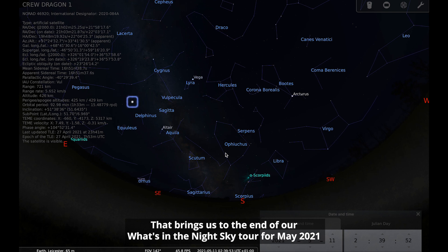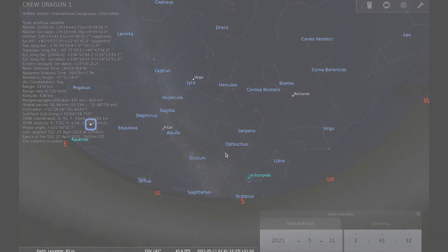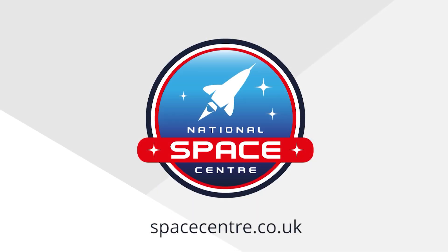So that brings us to the end of our What's in the Night Sky tour for May 2021. I'll be back again next month to talk about what you can see in June. For more information, please visit our website at www.vill.co.uk.